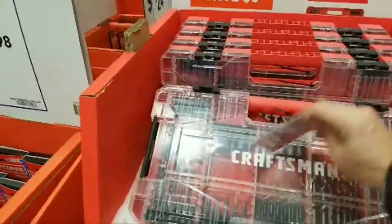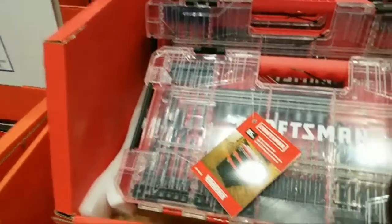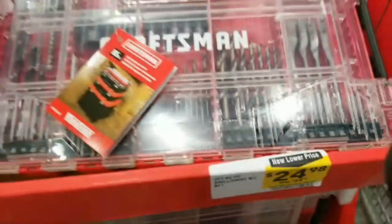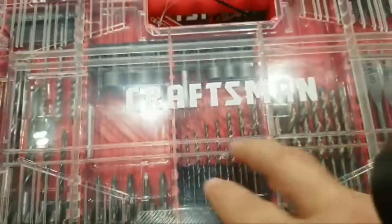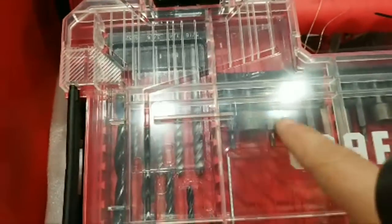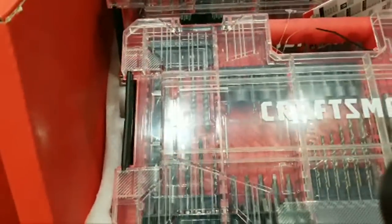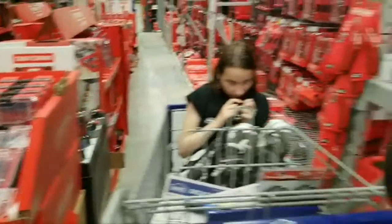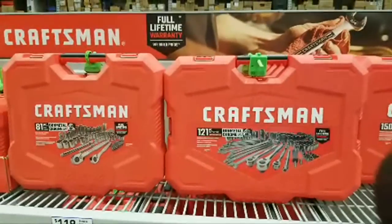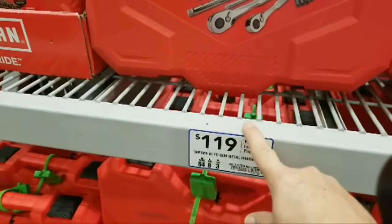This is a pretty big set with a sampling of different types of bit accessories. This one is $24.98 down from $34. You got a sampling of drill bits, some spade bits, socket bits. It's pretty interesting how they've got the socket bits intermixed with the other ones. Here's that gunmetal chrome one — this is not the one I was watching at Black Friday time. I think it was a smaller kit, and they never dropped the price on it.